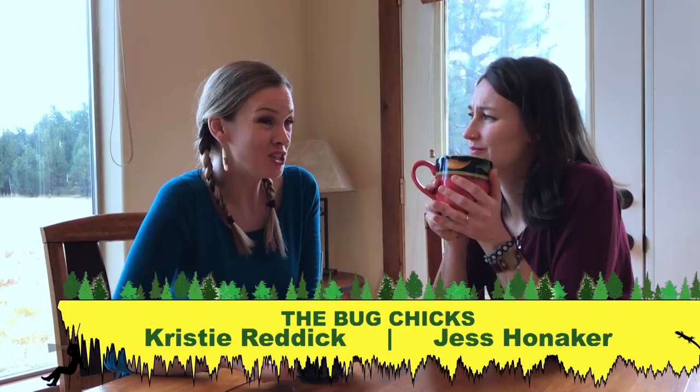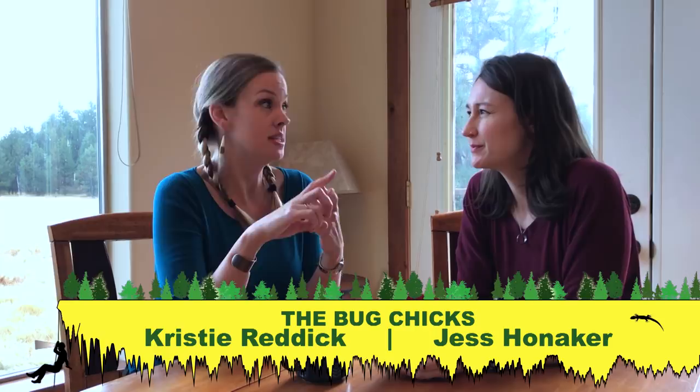We haven't been to a cave in a long time — they have troglofauna! Cool ecosystems! Troglofauna is the fancy word for cave-dwelling animals. They have special adaptations that allow them to survive in extreme environments. Let's do a Bug Chicks vocabulary breakdown. Troglo means cave, and fauna means animals. But not all cave dwellers are the same.